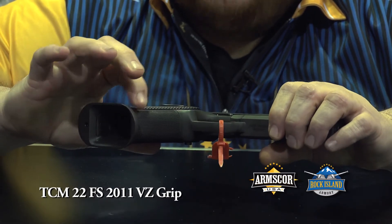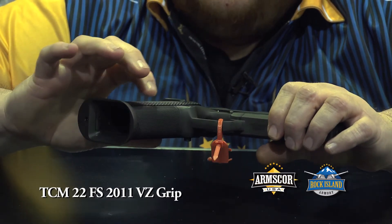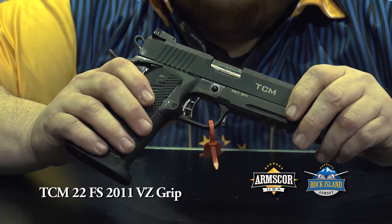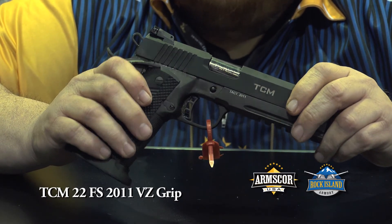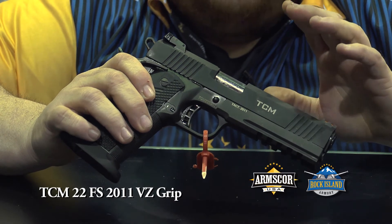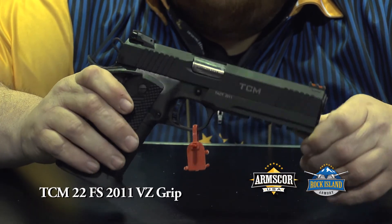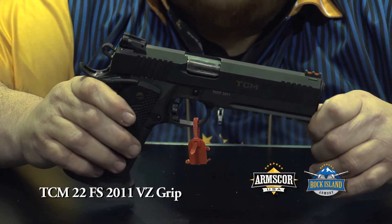What's also new on this gun is we've got a checkered front strap on this model. It's got the over-travel adjustable trigger on it also. This gun also has the five-sided slide, so it's got the tri-top slide on it as opposed to the classic style slide.